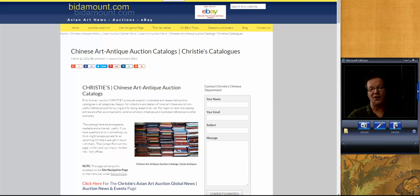Good morning, this is Peter Combs from Bidamount.com and today is Thursday, March 16th, 2017. This isn't the regular weekly video — we're going to do a look back at the Fujita Museum auction which took place yesterday in New York.